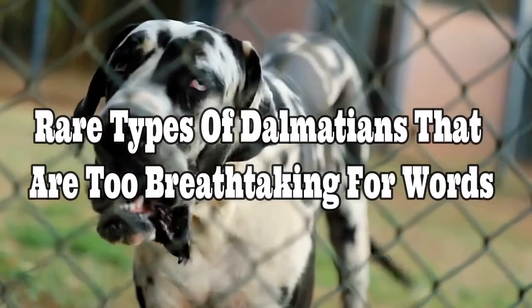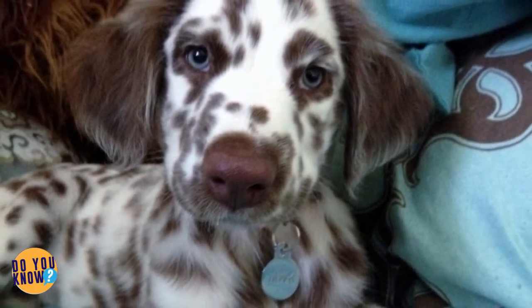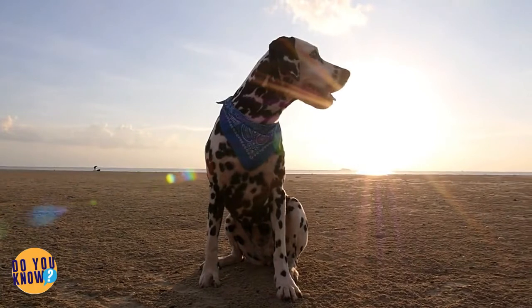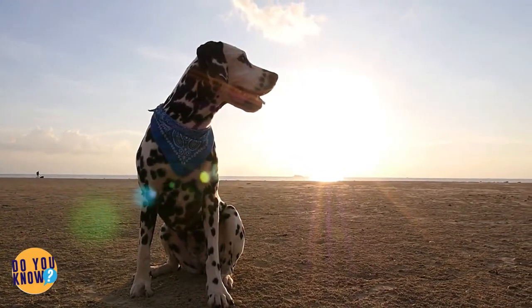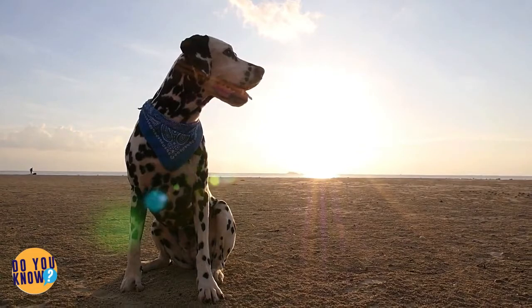Rare types of Dalmatians that are too breathtaking for words. The world is full of interesting animals if you're passionate about all the different creatures on the globe. There seems to be a never-ending supply of new furry and not-so-furry friends to meet. You might think that when it comes to dogs you've seen everything there is to see — however, that's where you'd be wrong. Man's best friend still has a few surprises that even the most worldly dog lover couldn't predict.